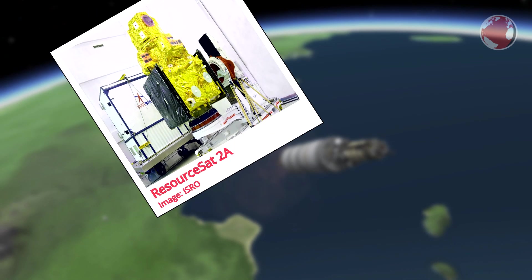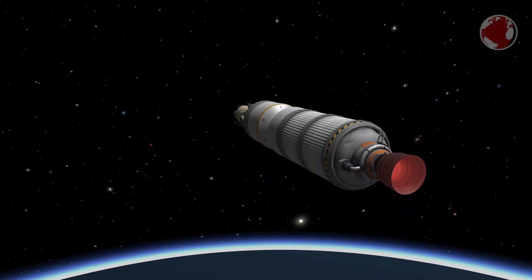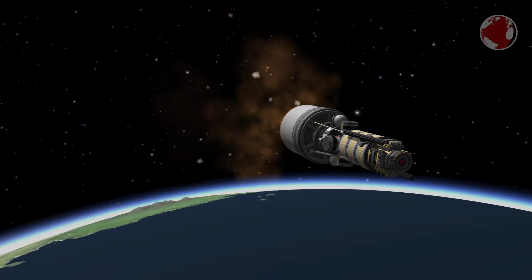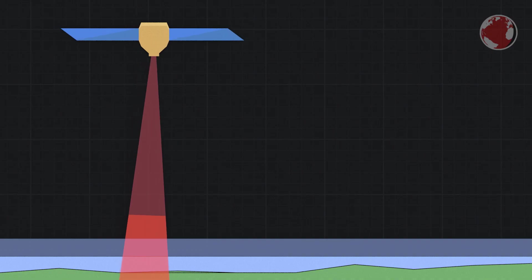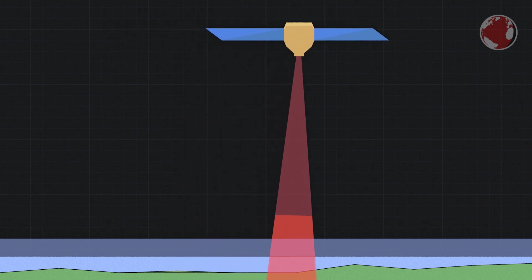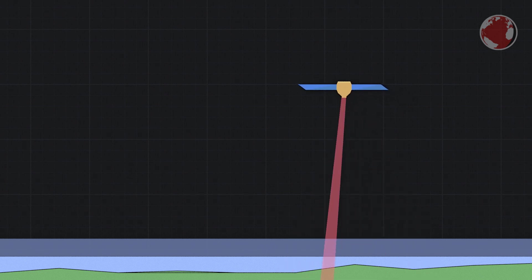The main payload, ResourceSat-2A, is an observation satellite. It uses different types of image sensors in a linear array working in a so-called push broom scanning mode. Push broom refers to a broom you push dirt with — the satellite snapshots a full stripe on the ground one after another, instead of scanning from left to right. That alternative technique would be called a whisk broom scanning mode.